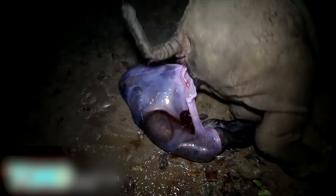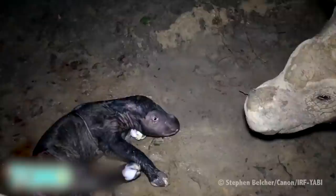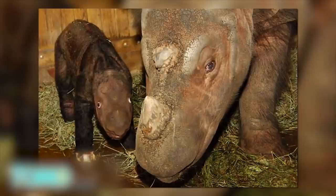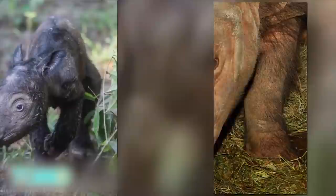According to the International Rhino Foundation, the female calf weighed in at 45 pounds, or 20 kilograms, and looks healthy and active. Only an estimated 100 Sumatran rhinos remain, mostly on the island of Sumatra, and several are in captivity. The birth is a significant success for efforts to save the endangered species.